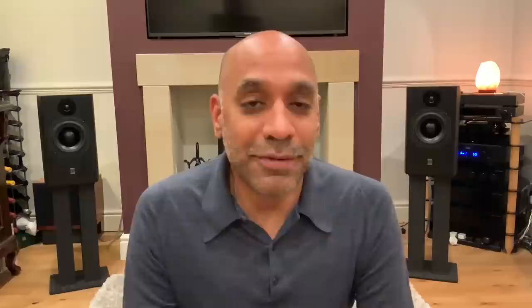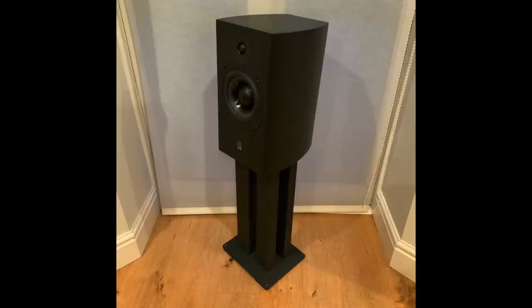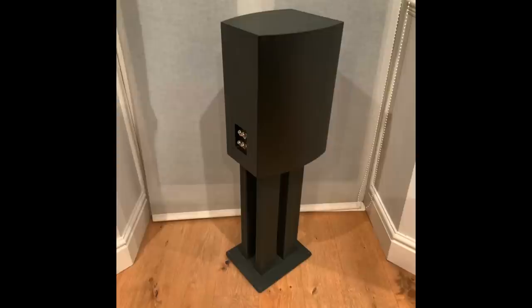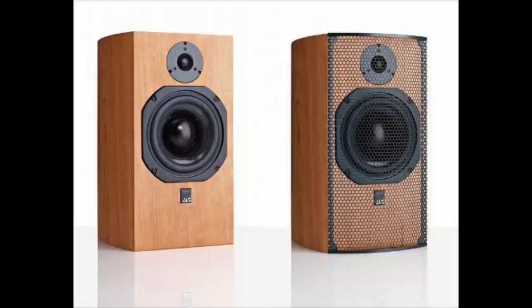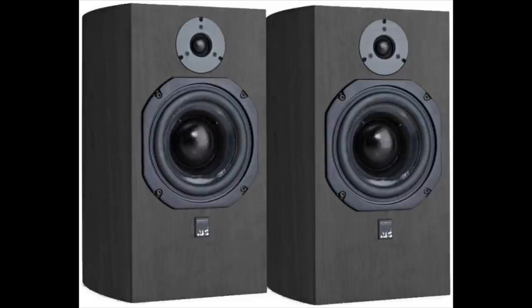What we have here today is the SCM 19 model. That's a two-way monitor speaker that retails for £2,150 here in the UK. It has a one-inch soft dome tweeter and a six-inch fabric dome mid-range woofer. It comes in four finishes: natural cherry, black ash, satin white and satin black. The enclosure is a 19-litre sealed box — that's where it gets its name. There's no vent or port here.